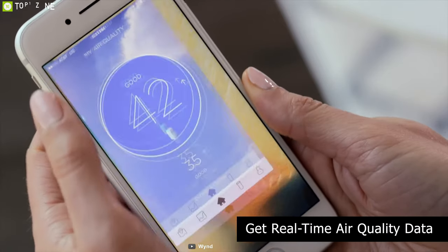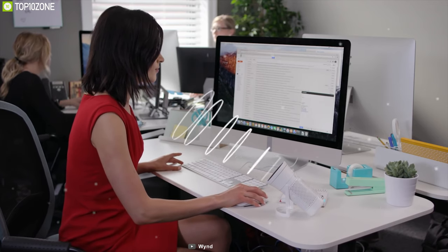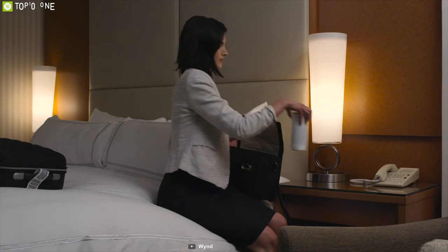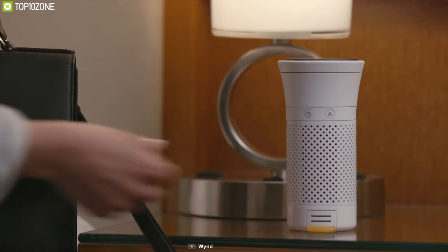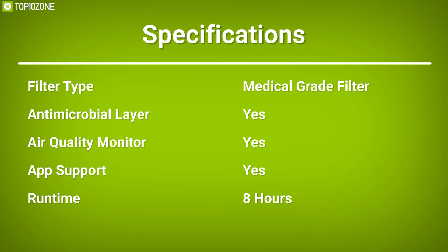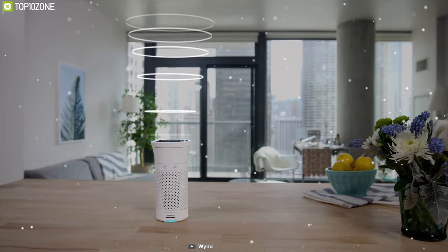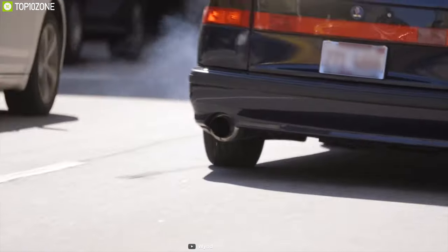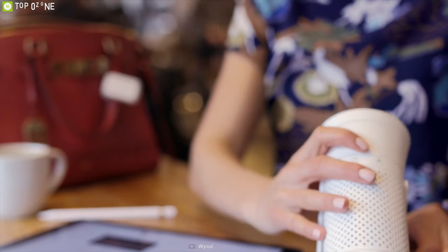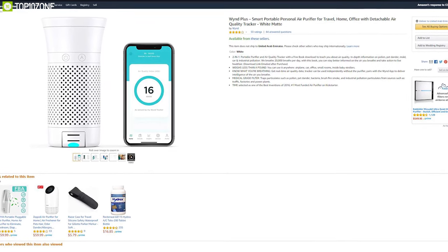You can connect it with the Wind app to get real-time air quality data and push notifications if the air around you is unhealthy. Packed with a powerhouse battery, the Wind can run for eight hours straight, while its compact and lightweight construction allows you to carry it wherever you go. It creates a bubble of clean air around you by removing dust, allergens, smoke, and pollution. After a successful crowdfunding campaign, you can purchase the Wind from any online store.